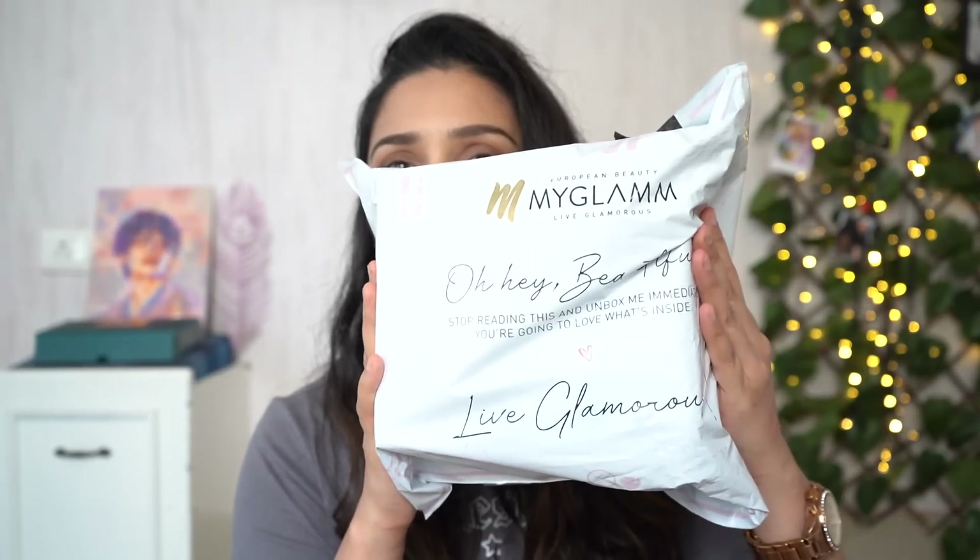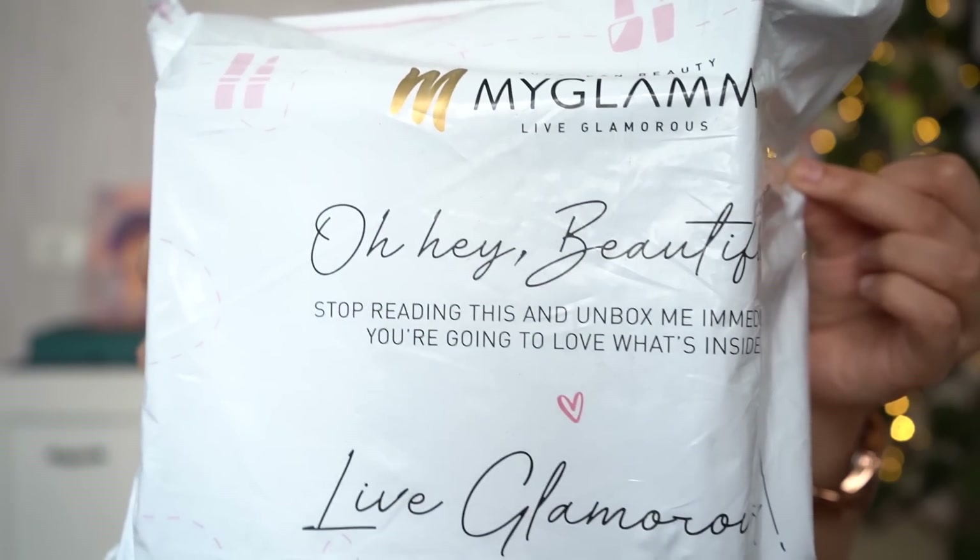Moving on to one of the PR packages I got — this is from MyGlam. I love what it says: 'Oh hey beautiful, stop reading this and unbox me immediately — you're going to love what's inside.' It's so lightweight. One product in this huge box — not very happy with the packaging. I really hope companies move to a smaller, more sustainable packaging approach.